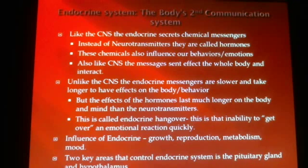This process of having the hormones stay in our body systems longer is called endocrine hangover — the inability to get over an emotional reaction very quickly. We'll talk more about this when we get into the unit on stress. The endocrine system influences things such as our growth, reproduction, and metabolism. The two key areas of the endocrine system that work on this are the pituitary gland and the hypothalamus.